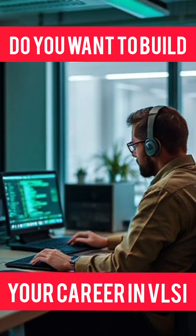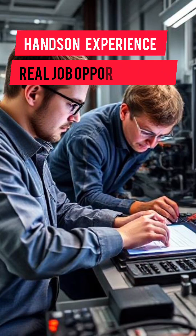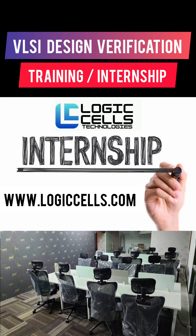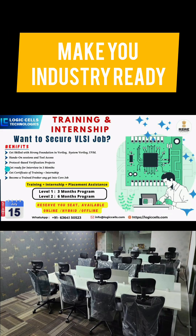Do you want to build your career in the VLSI industry, looking for hands-on training that leads to real job opportunities? Introducing the Design Verification Internship Program by LogicCell Technologies — a unique three-month integrated training and internship designed to make you industry ready.